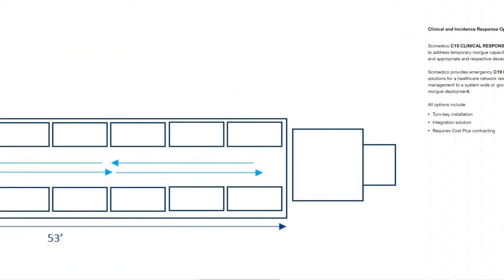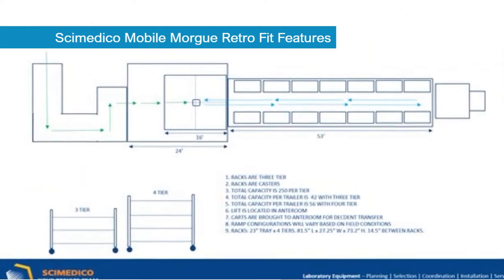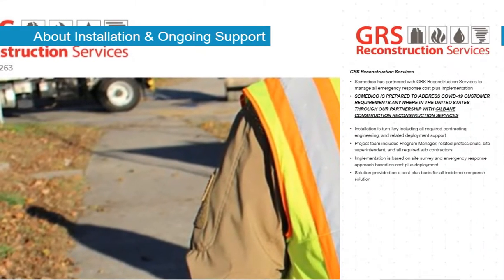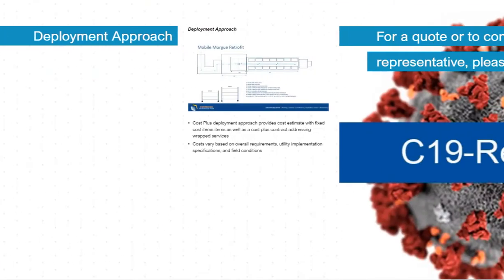The rack is then returned to its position in the trailer truck. The overall process involves a turnkey solution. The installation process is conducted through our partnership with GRS Reconstruction Services, and can be addressed on either an incident response or system-wide response option. We provide full program management solutions as well as individual installation solutions.